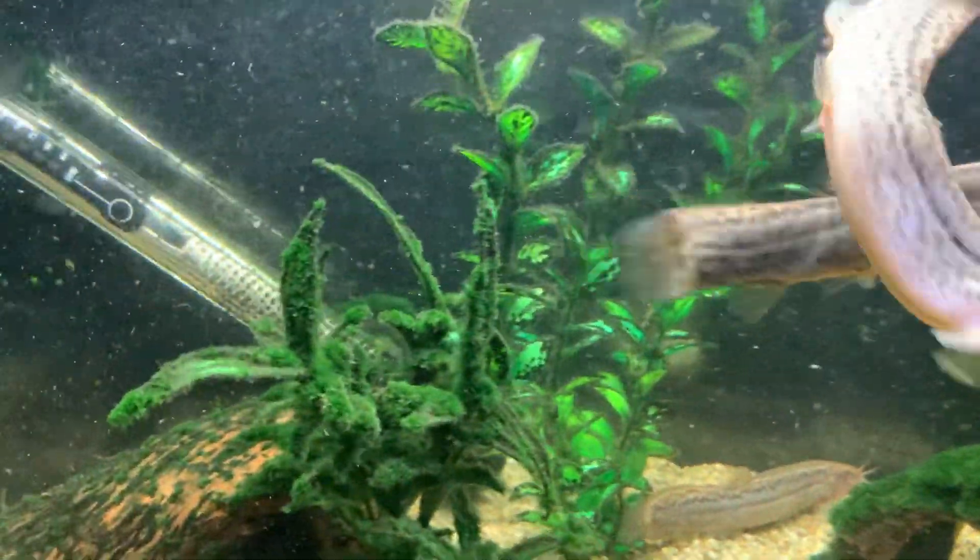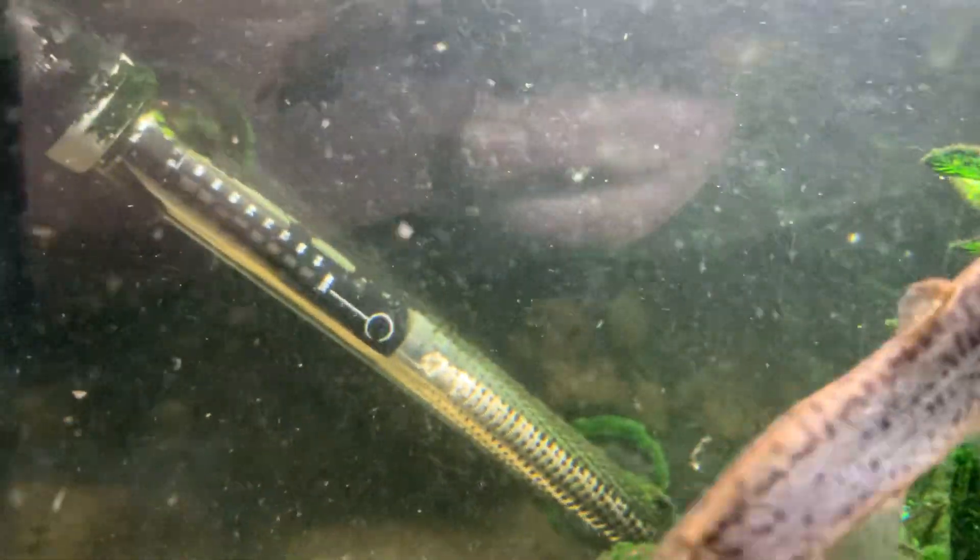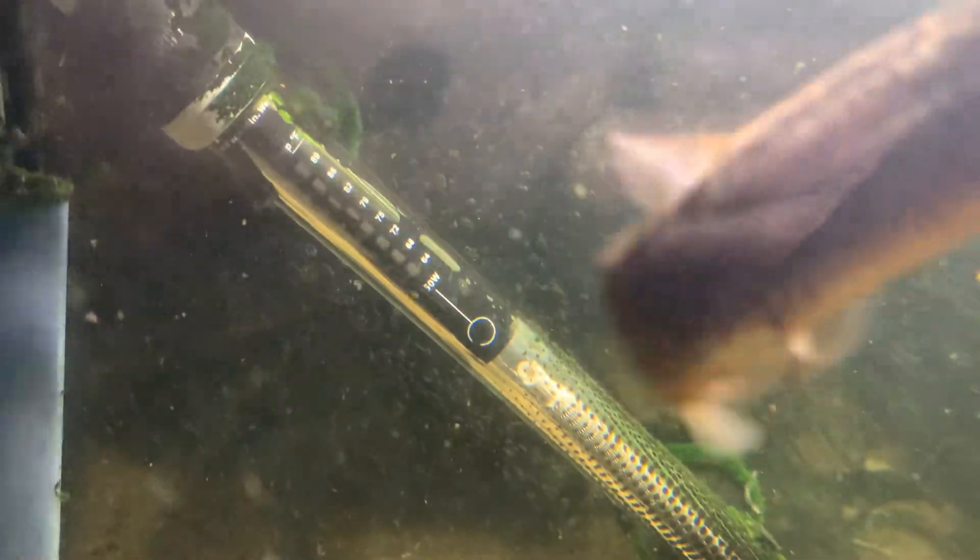Time to feed the fish. Going to give them some sinking granules and a few flakes.